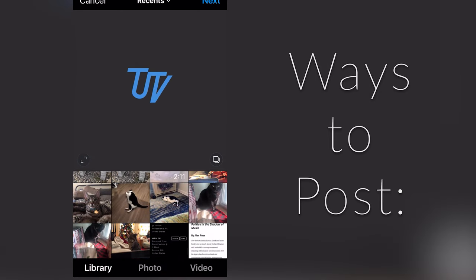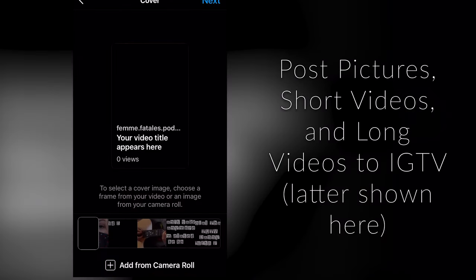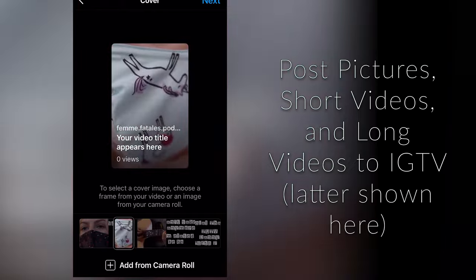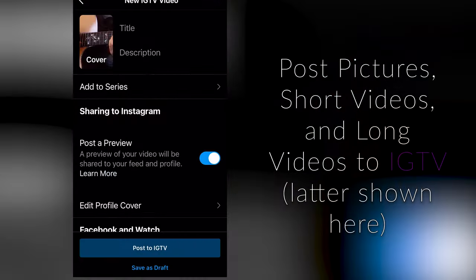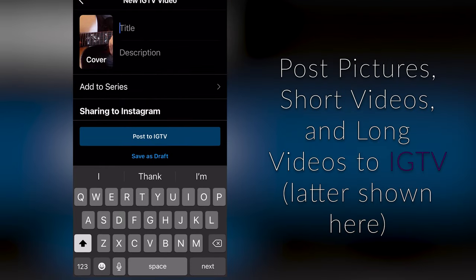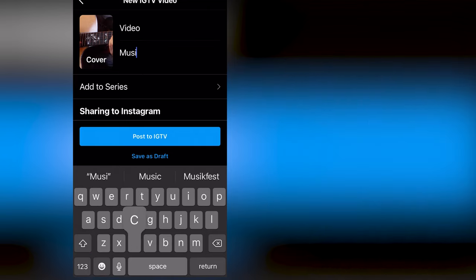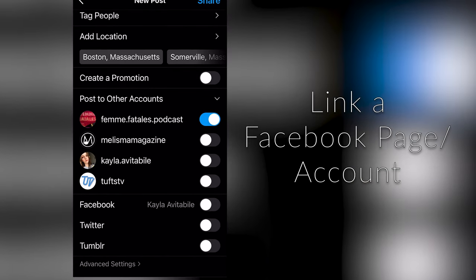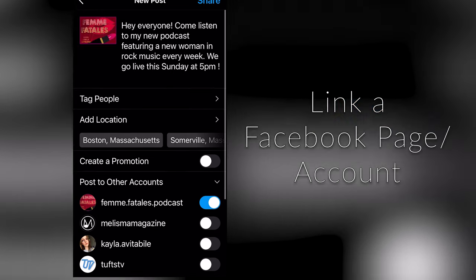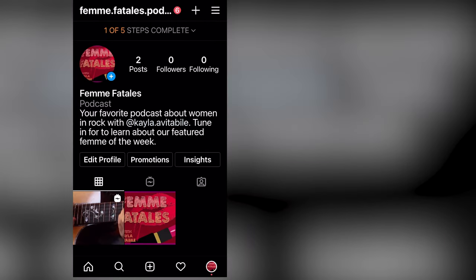There are a couple different ways to post. The most basic way is just a regular post on your page, which is a picture, multiple pictures, or a short video. Another way to post is to make an IGTV video, which is any video longer than a minute and a half, basically. This will be covered in a different video going more in depth about posting, but I'll just have a quick little example to show you. A great feature about Instagram is that you can link your show's Facebook page to your Instagram, so whenever you make a post, you have the option to simultaneously post to Facebook, and vice versa.